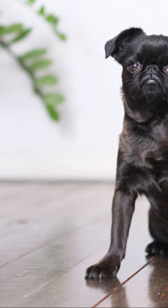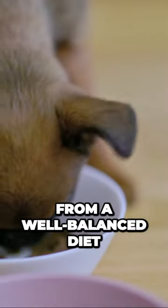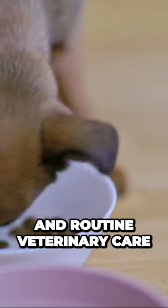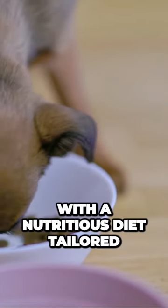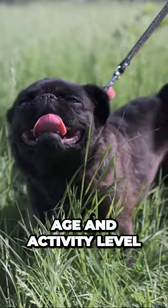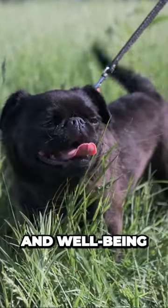Like all dogs, Brussels Griffins benefit from a well-balanced diet, regular exercise, and routine veterinary care. It's important to provide them with a nutritious diet tailored to their size, age, and activity level to maintain their overall health and well-being.